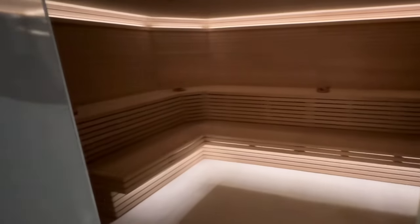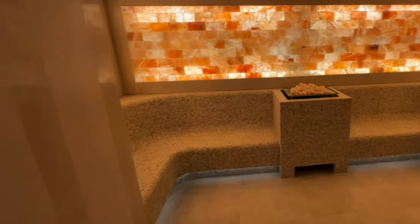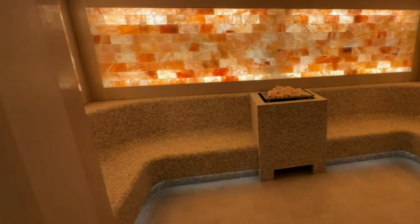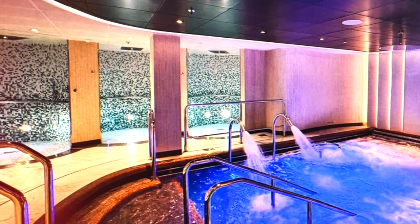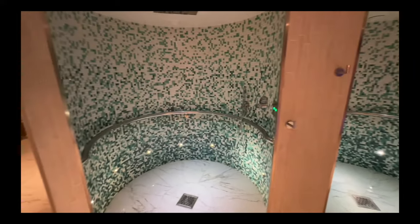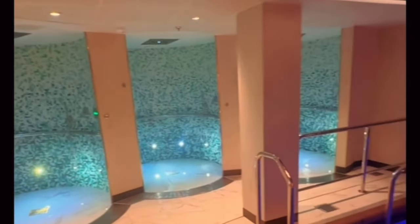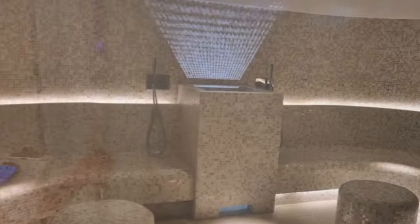Back to the Sun Princess — flanking the hydrotherapy pool are other features. On the right is a dry sauna, followed by a Himalayan salt room. This is a new thing for Princess, and the only Himalayan salt room in the entire fleet is on the Sun Princess and eventually probably the Star Princess. On the other side are a bank of sensory showers where you can choose from four different experiences: tropical rain, cold mist, rain shower, or Siberian showers, which also include dynamic mood lighting and aromas to enrich the experience. And even farther to the left of the pool is a steam room.